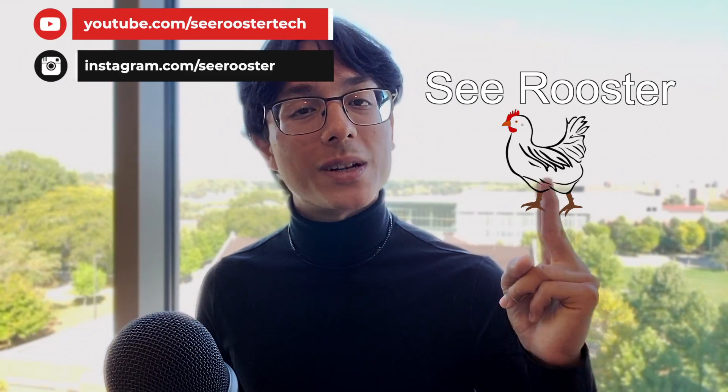That was my comparison of the Surface Laptop Studio 2 versus the M2 MacBook Pro. Which do you prefer? Let me know in the comment section down below. My name is Sirius — it's spelled like Cyrus, but not like the rooster. Thank you very much for watching and have a wonderful day. Peace.